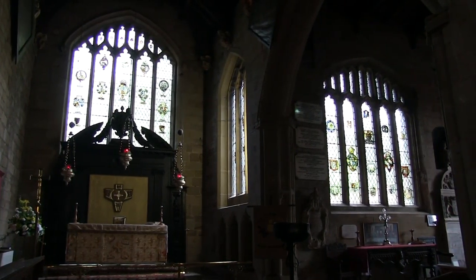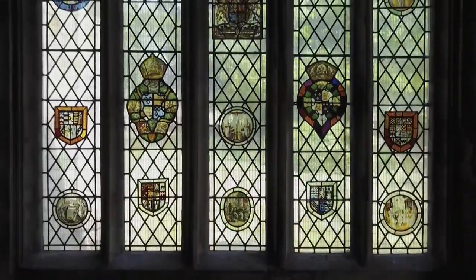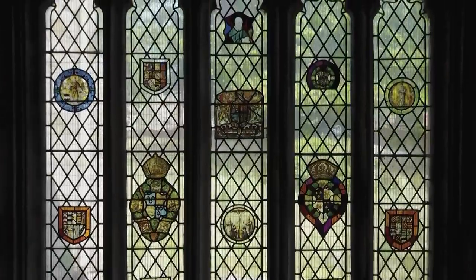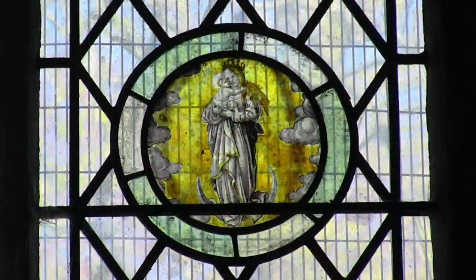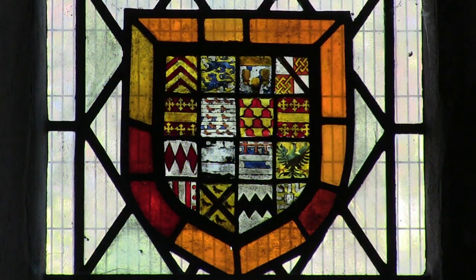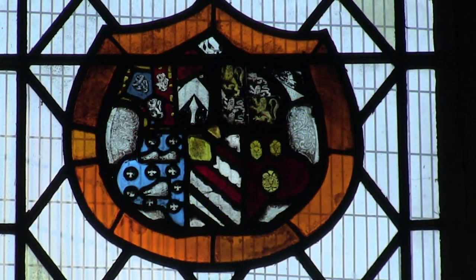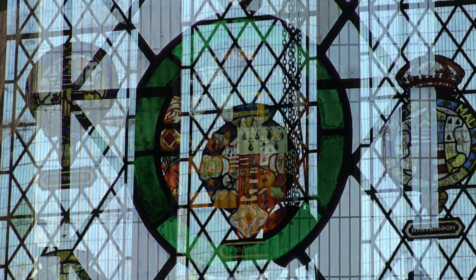The church also has examples of medieval glass in the windows of the Hastings Chapel, particularly in the roundels. This was created by painting on silver nitrate and firing, to give the yellow shades used for hair, halos and crowns. Brown and black were produced by using oxide. The oldest decorative glass consists only of these three colours.